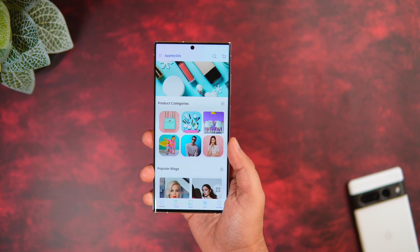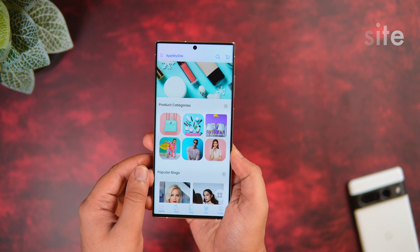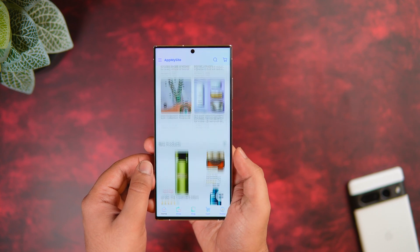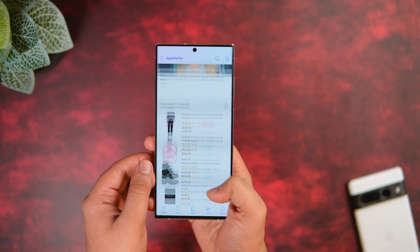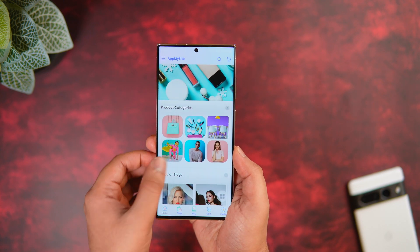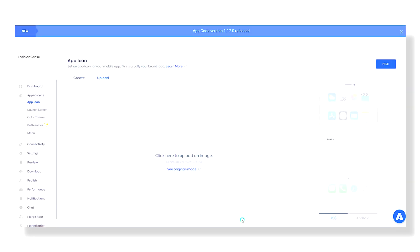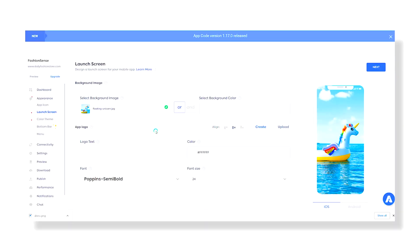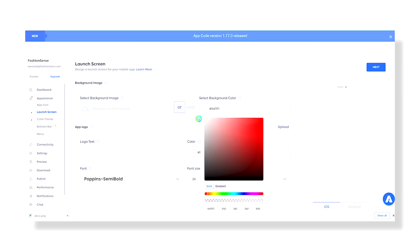The first application on this list is called AppMySite. This basically helps you to convert your website into a fully functional application within minutes and it doesn't require any coding. All you have to do is click on the first link in the description below, create your account, and once that is done you can connect your website and customize every single thing that you see on your screen.